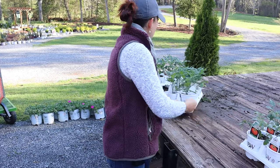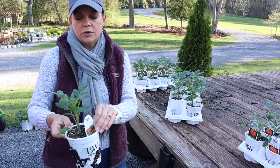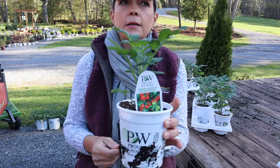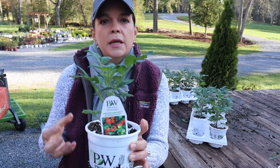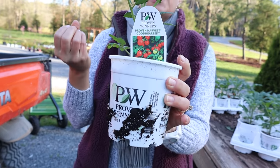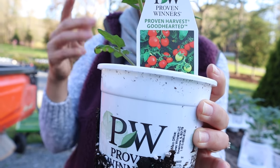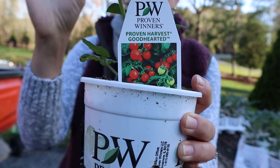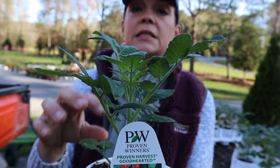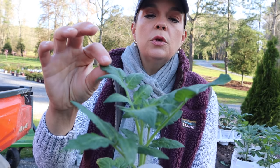We have all three of the Proven Winners tomatoes. This is Good Hearted, which is somewhat like a Roma tomato — nice and meaty, not overly juicy. It's great for salads. It's called Good Hearted because if you cut it in half it forms a heart shape. These are fantastic — you could put this in a large container on the patio and it would do really well, or you can plant it straight in the ground.